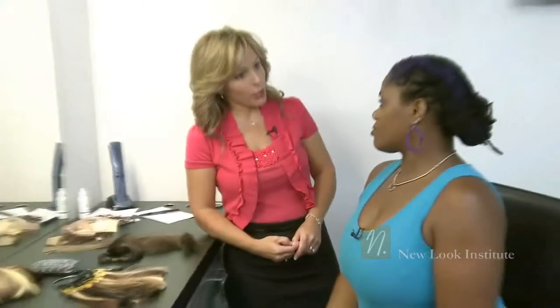Antonia, tell me a little bit about your hair loss and what you'd like to see. Well, I really would like to fill in this top right here and maybe around the sides where it had gotten really thin — after my children.